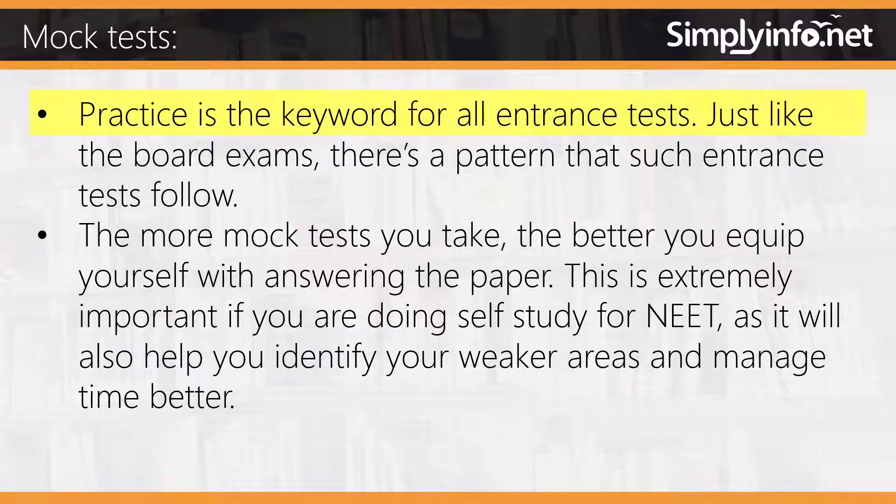Mock test practice is the key for all entrance tests. Just like board exams, there is a pattern that such entrance tests follow. The more mock tests you take, the better you equip yourself with answering the paper. This is extremely important if you are doing self-study for NEET, as it will also help you identify your weaker areas and manage time better.